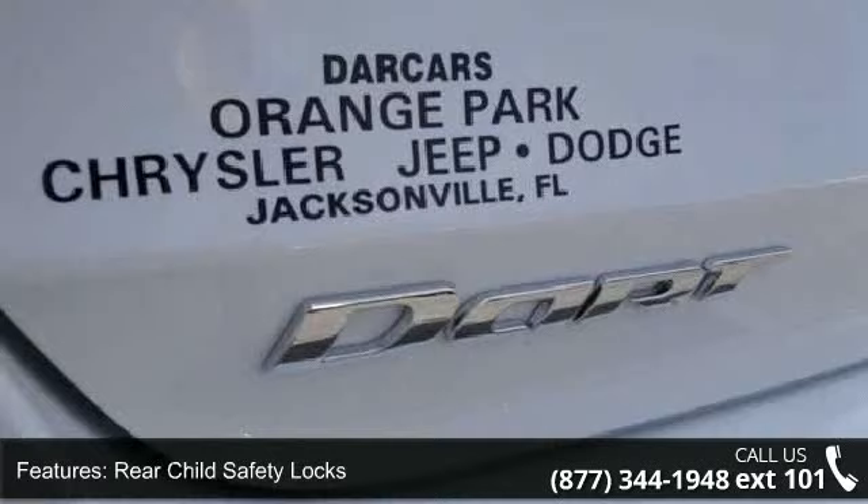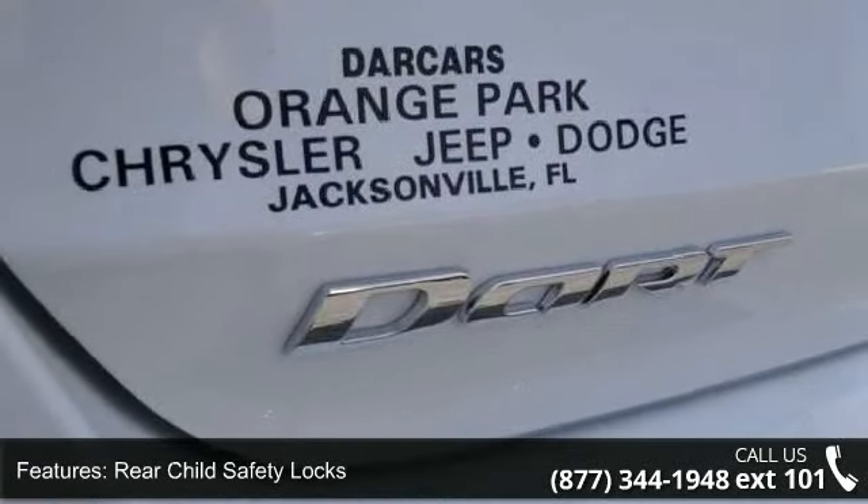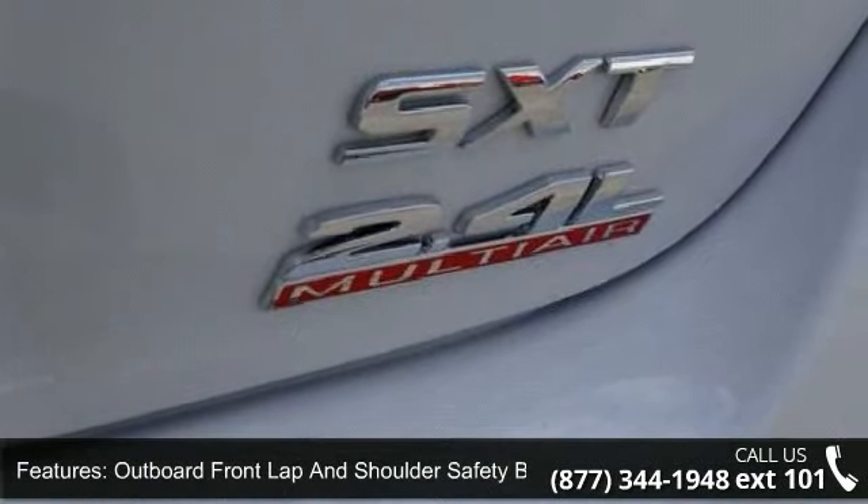Sentry Key Engine Immobilizer, and Manual Type Adjustable Front Head Restraints and Manual Adjustable Rear Head Restraints.